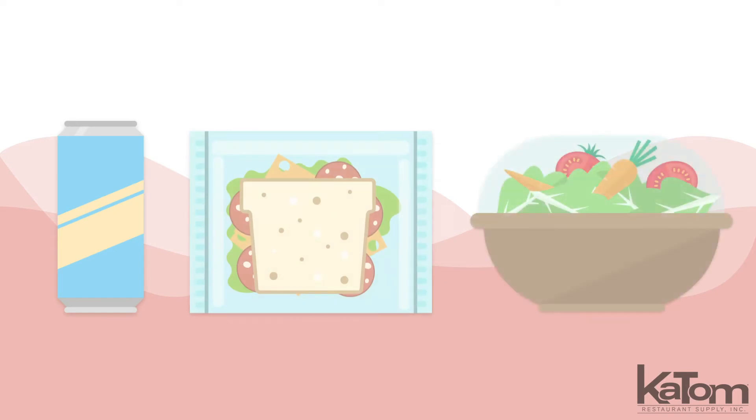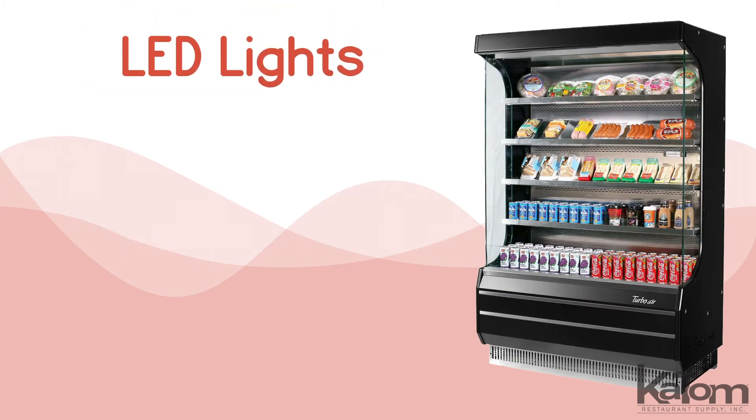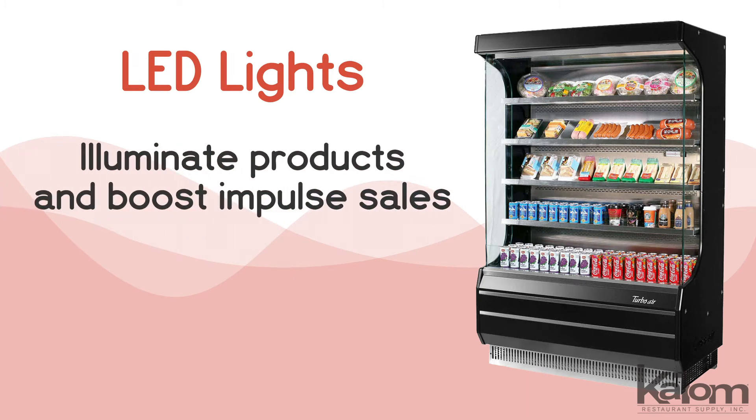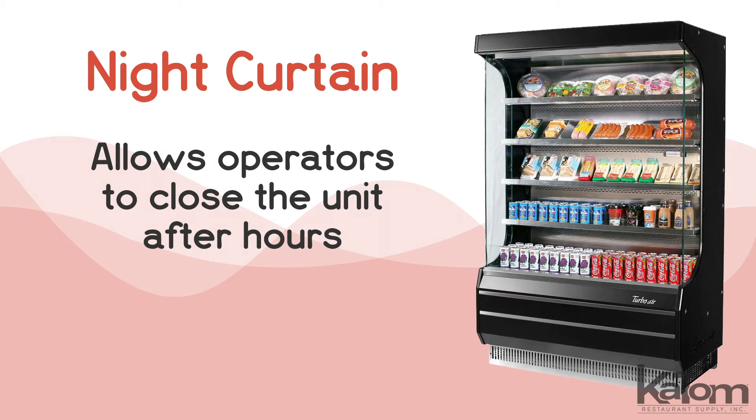Display drinks, sandwiches, salads and more with this vertical open display case from Turbo Air. The modern design uses LED lights to illuminate products and boost impulse sales, while a night curtain allows operators to close the unit after hours.